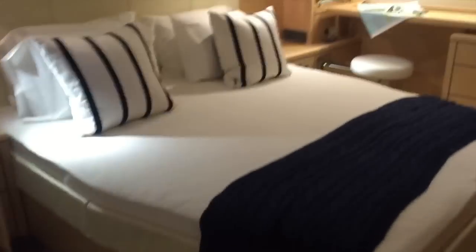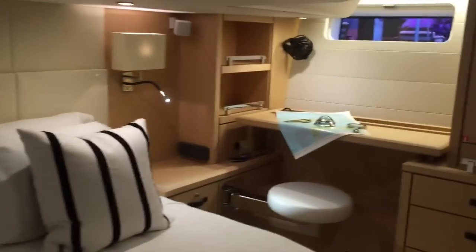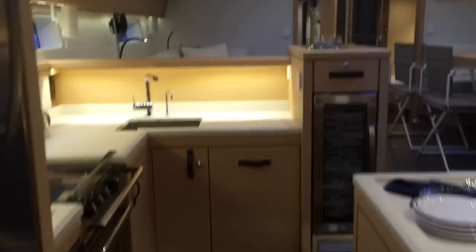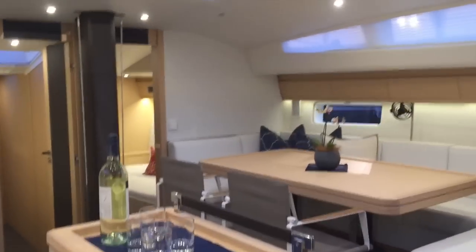There is a second engineering access up forward. This aft stateroom is just truly remarkable — everything from the attention to detail, from the backrest to the deck vanity area, is superb. As we walk back forward through the galley, you're going to get a great view of the salon — just stunning.